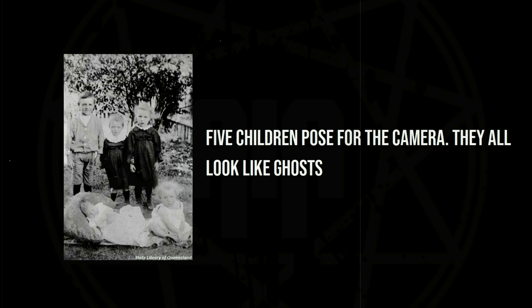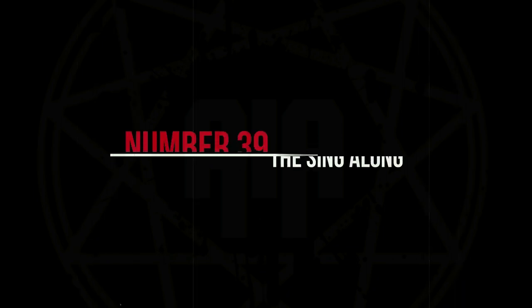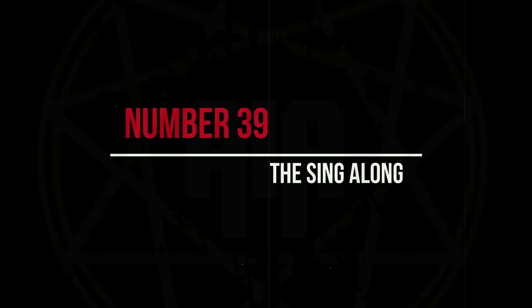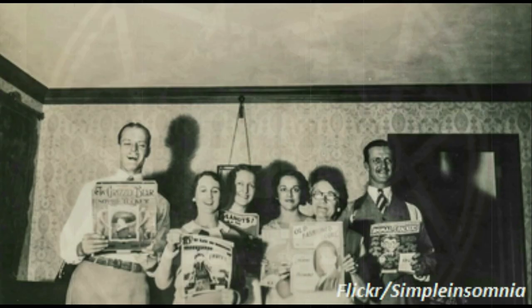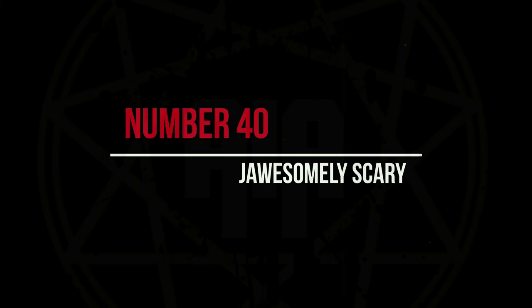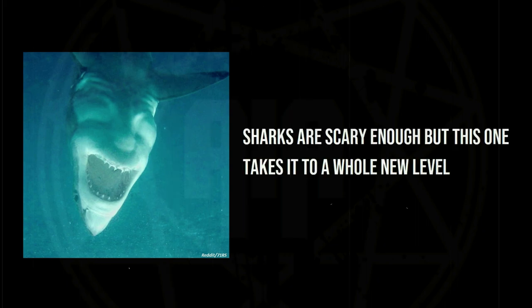Five children pose for the camera — they all look like ghosts. A family sing-along that looks like a cult ritual — this one takes it to a whole new level.